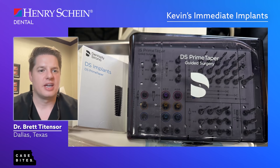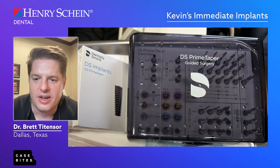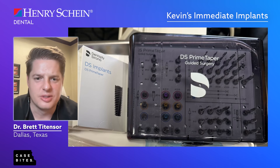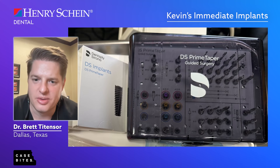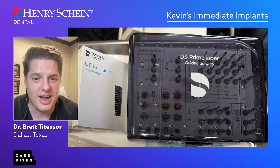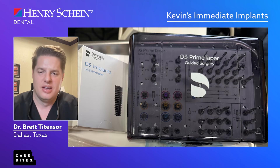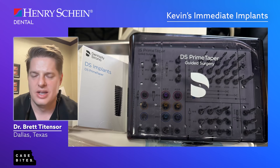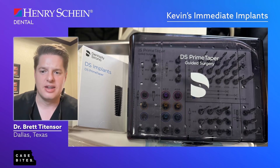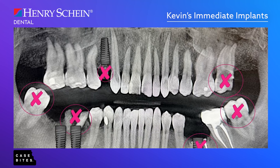For this case I used the Prime Tapered dental implant and guided surgery kit. What I love about this kit is it allows me not only to do the osteotomies through the guide but also to place the implant through the guide — which is so important with guided surgery and immediates, because you're dealing with sockets that potentially have give and leeway for where that implant can go. The fact that I can place the implant through the guide is crucial, and this system allows me to do that.